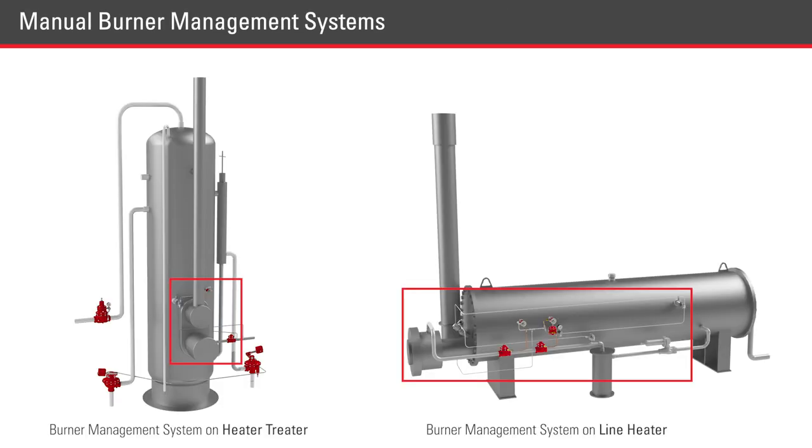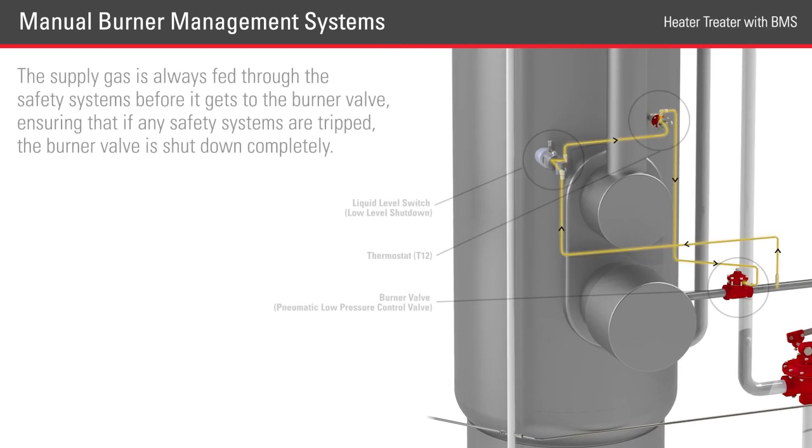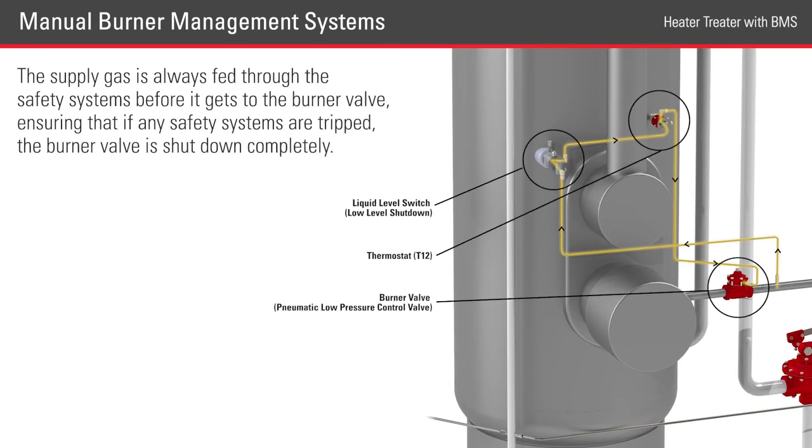These systems are not exactly the same, but they will use the same principles: the supply gas is always fed through the safety systems before it gets to the burner valve, ensuring that if any safety systems are tripped, the burner valve is shut down completely.